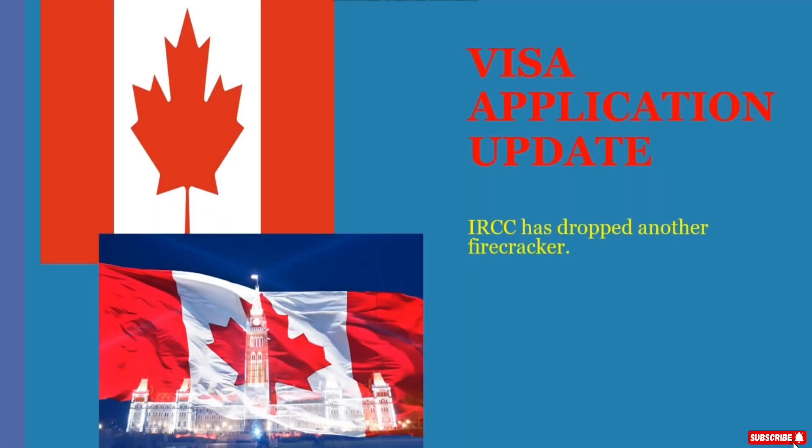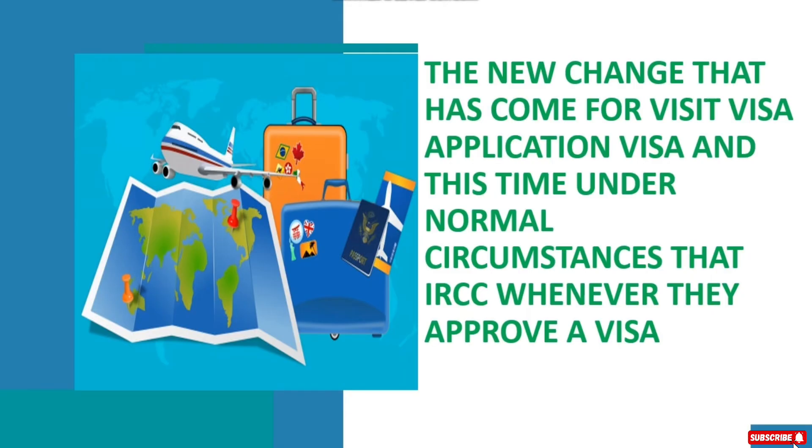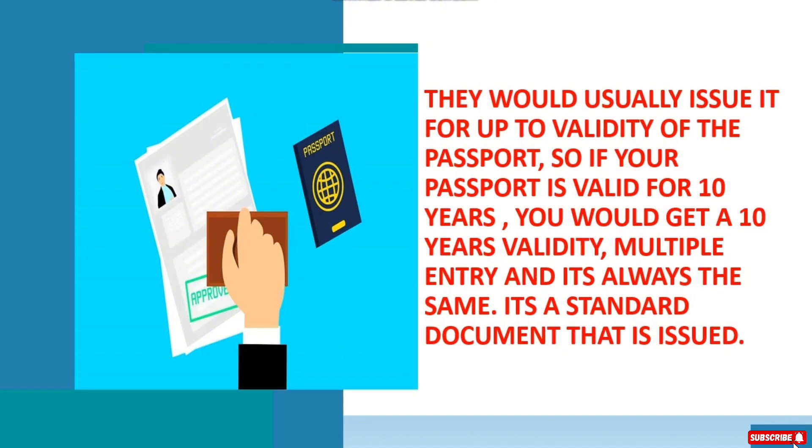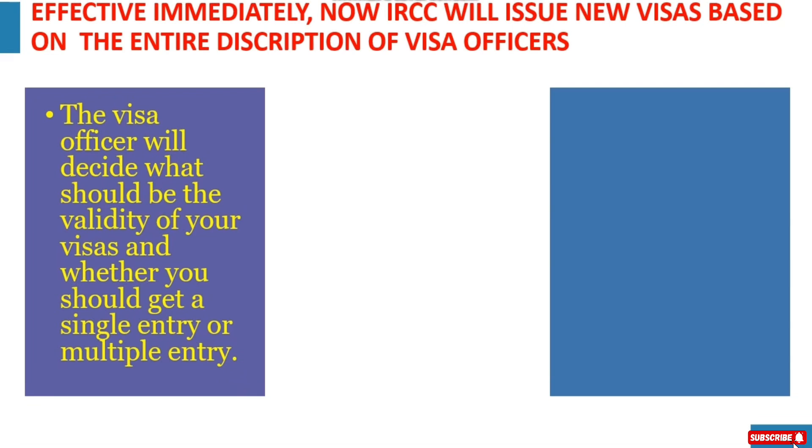IRCC has dropped another firecracker. Imagine all those agents out there who have been sending 10-year multiple entry visas to Canada. The new change that has come for visitor visa applications: under normal circumstances, whenever IRCC approves a visa, they would usually issue it for the validity of the passport. So if your passport is valid for 10 years, you would get a 10-year validity multiple entry. Now IRCC will issue new visas based on the discretion of visa officers, who will decide the validity of your visa and whether you get a single entry or multiple entry.